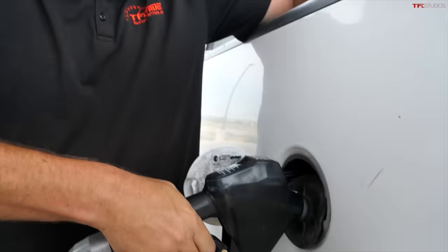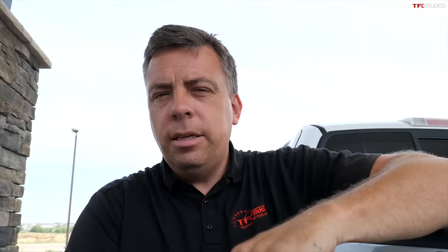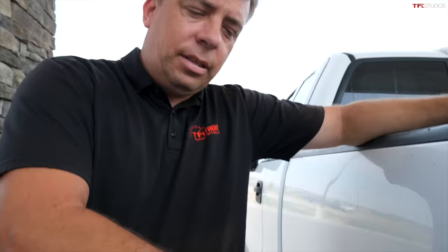Let's fill up this truck and do the first loop. In case you're wondering, we're using 85 octane. We have it here in Colorado because of higher altitude and elevation — we get lower octane just because of the way it mixes with the lack of oxygen up here. I'm using basic fuel. This is a very basic engine — a 4.6 liter V8 — and it's a traditional truck.